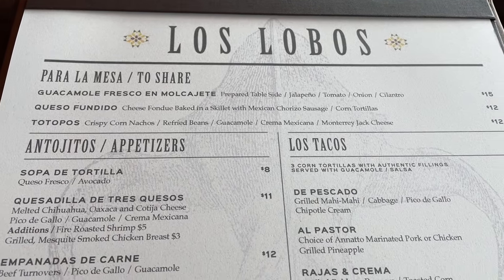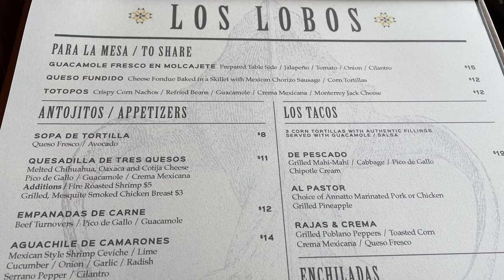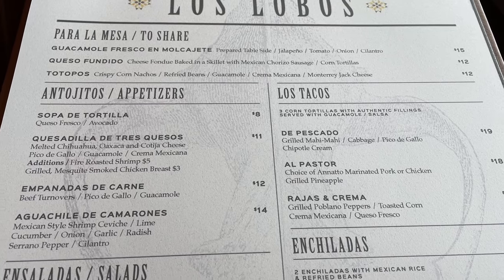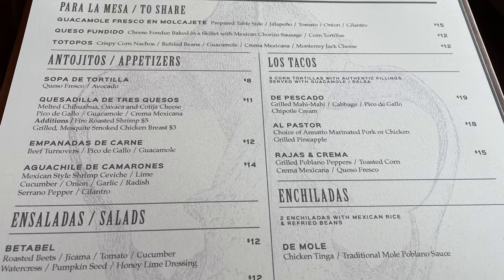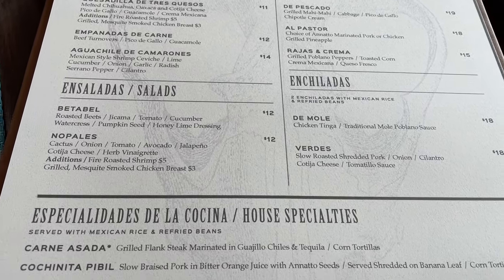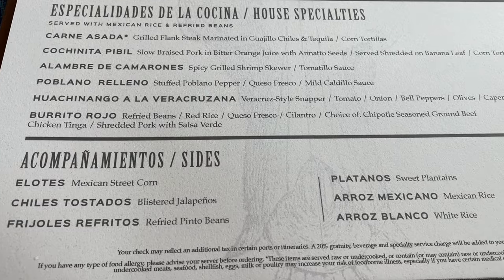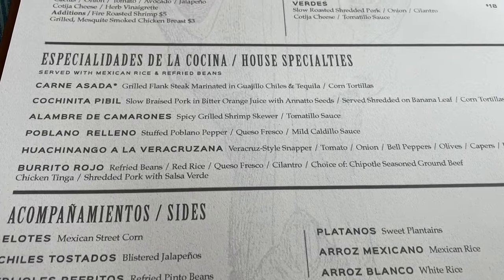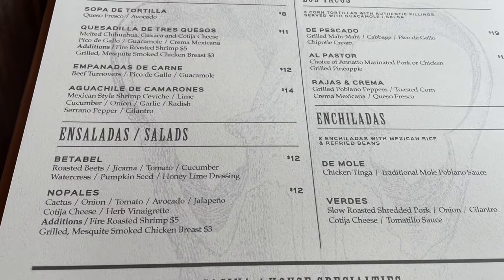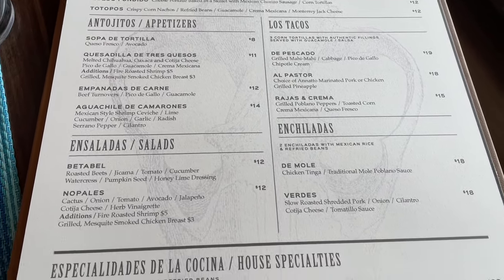For our first specialty dining experience, I'm at Los Lobos. Here's a menu preview — lots of good options including vegetarian choices. I'm going to get the guacamole fresco, the Mexican street corn, and deciding between the burrito rojo and the vegetarian enchiladas. Keep in mind, if you have the dining package this is included à la carte, and Norwegian does offer one free specialty dining experience, so this can be included in that.